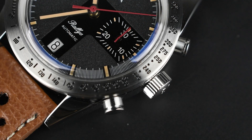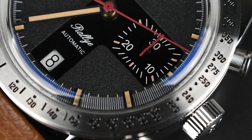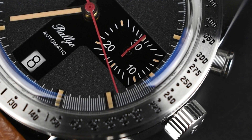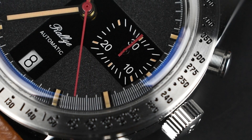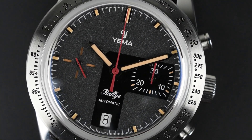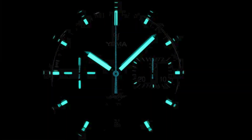The stubby applied markers and pencil-style handset play a key role in influencing the dial's prominent elements. The race car's red color finds its way into the chronograph and seconds hand, which are both painted in red, creating a delightful contrast against the grey matte finish dial with its grainy texture. Furthermore, the hands and polished metallic markers are applied with BGW9 Super-LumiNova, ensuring excellent readability in low-light conditions.